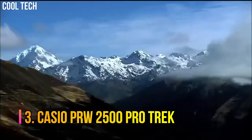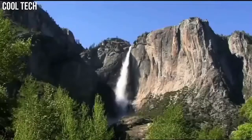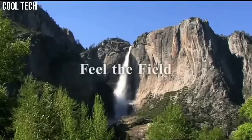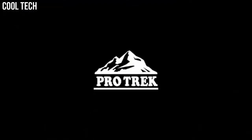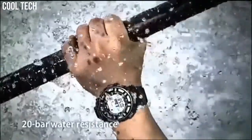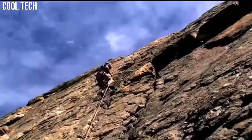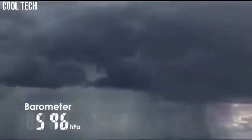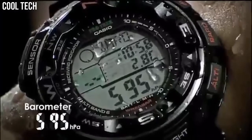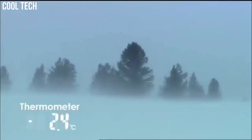Number 3. Casio PRW2500 ProTrek: tough solar power, multi-band atomic timekeeping, 200-meter water-resistant, digital compass, altimeter, altimeter memory, barometer. For easy viewing of triple sensor data such as direction, atmospheric pressure, temperature, altitude, and even tide and moon data, a duplex LCD display and full-auto EL backlight are employed.